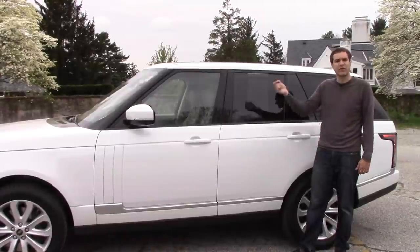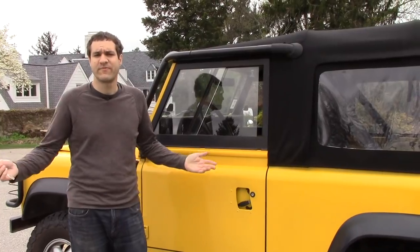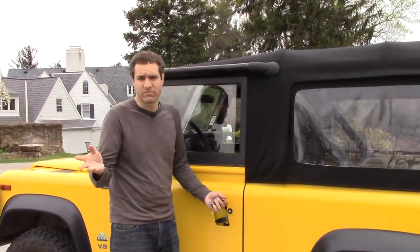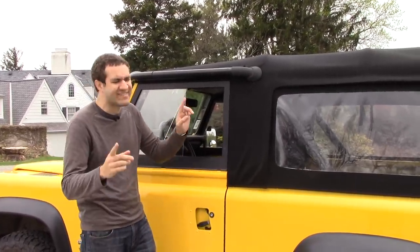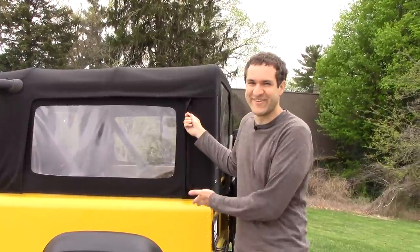In the Range Rover, you lock the doors, pull on them, and they don't open. In the Defender, you can also use the key to lock the door so you can't get inside. However, someone could walk up and just open your window. I admit it is possible to lock the window, but let's never forget one important thing about the Defender — at the end of the day, if you want to get in, you can always just unzip it.